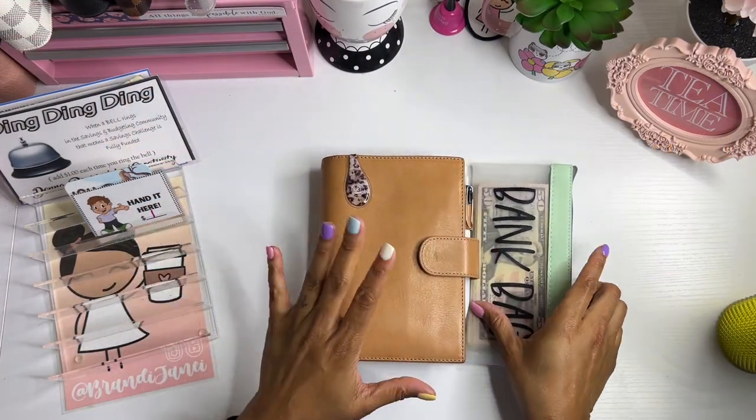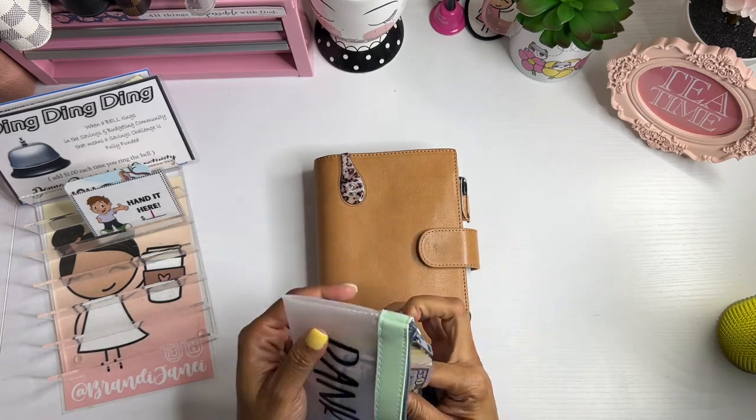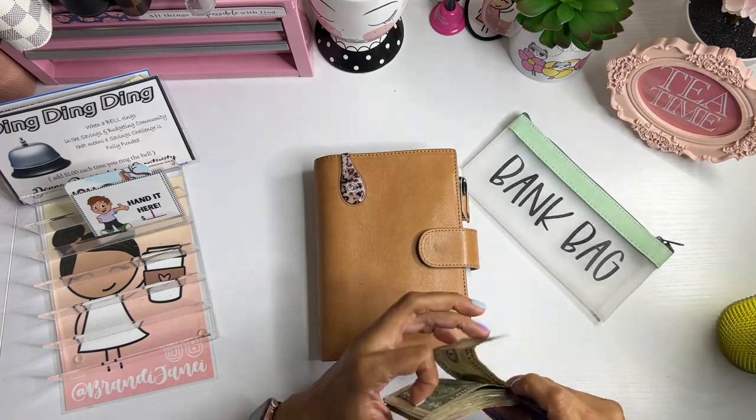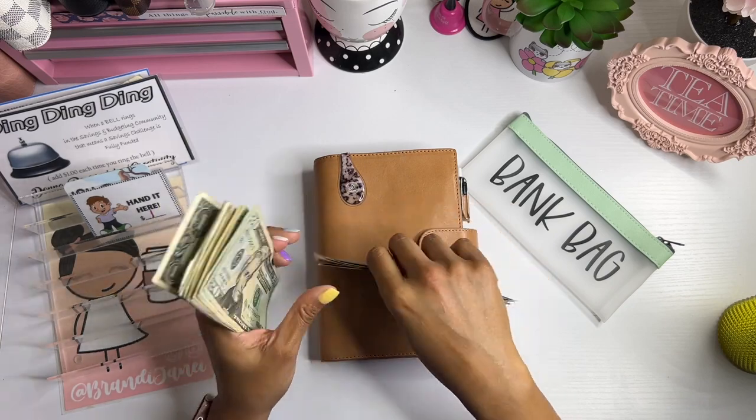Okie dokie, so I have my wallet ready, my bank bag is ready. Let's see how much money we have today. So 51 to 300.